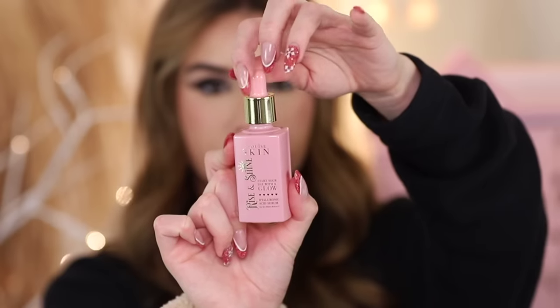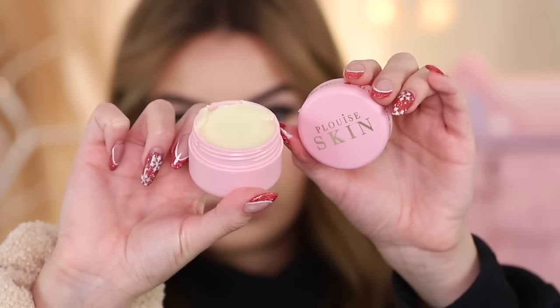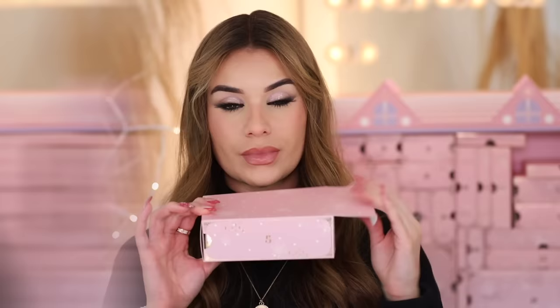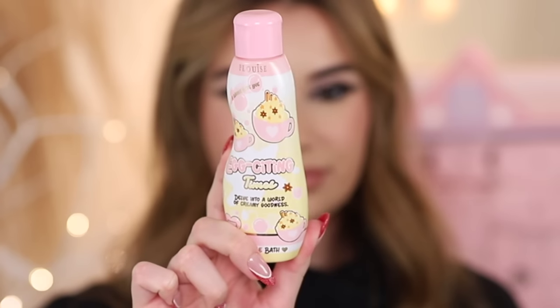I'm really excited because I'm not too familiar with P Louise — just have a few products like their eye primer. Day two you get a hyaluronic acid serum, everything looks full size so far. Day three the Give It A Rest Eye Cream — actually needed a new eye cream, love the packaging. Day four is an eyeliner, double-sided, hot pink on one side and baby pink on the other — festive eye looks but not sure how wearable for the average person.